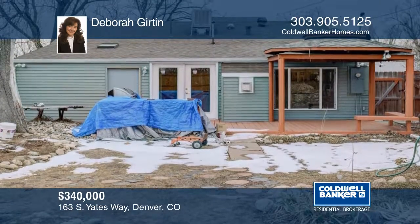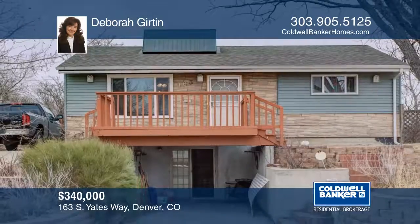This lovely home is in move-in condition and will not disappoint. Make it yours with a call to Deborah Girton.